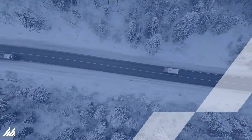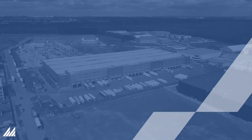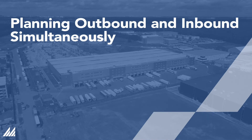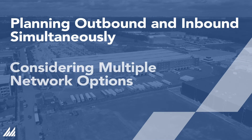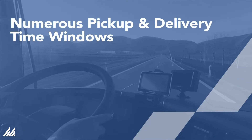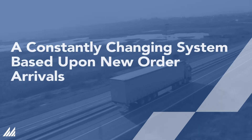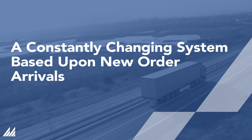One of the more challenging aspects of transportation modeling is solving for the large number of variables and constraints with these types of problems. Modern solutions must consider different transportation modes, evaluating resourcing options, planning outbound and inbound simultaneously, considering multiple network options such as cross-docks and relays, numerous pickup and delivery time windows, splitting, and a constantly changing system based upon new order arrivals.